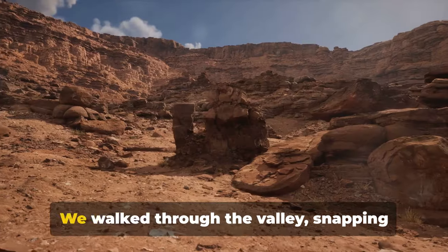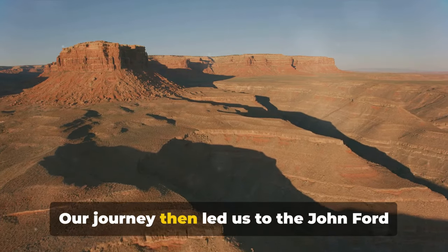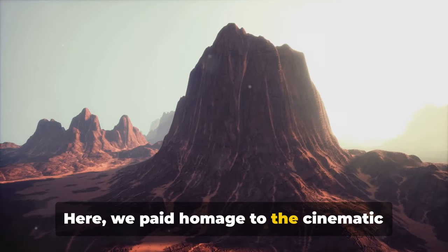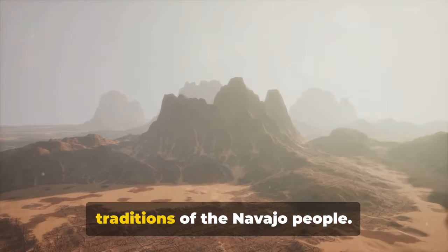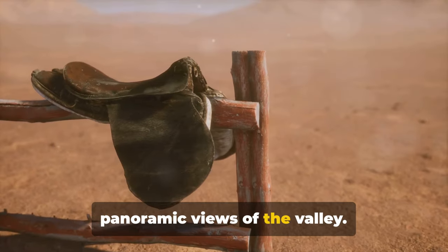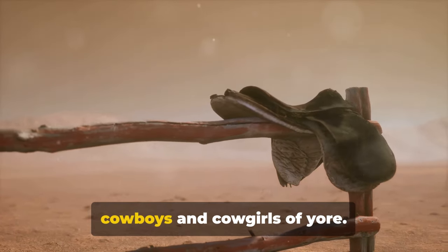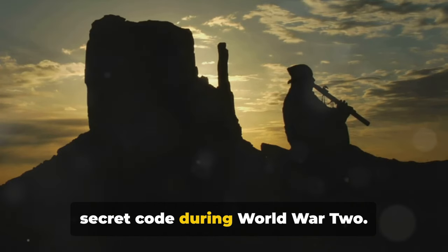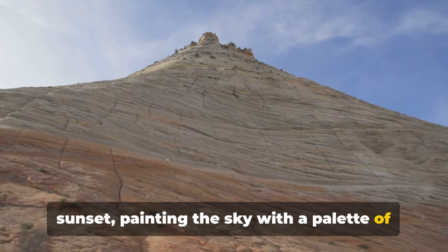We then embarked on a guided tour, walking through the valley and snapping photographs of the iconic mittens and buttes. Our journey led us to John Ford Point, a location that has served as the backdrop for many a Hollywood blockbuster. Next, we explored the Monument Valley Navajo Tribal Park, immersing ourselves in the rich culture and traditions of the Navajo people. We made our way to Artist's Point, inspiring countless paintings and photographs with its panoramic views. Our adventure continued with a horseback ride tour, and lastly we visited the Navajo Code Talkers exhibit, ending the day with the unforgettable experience of watching the sunrise or sunset paint the sky with a palette of colors.